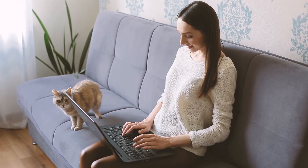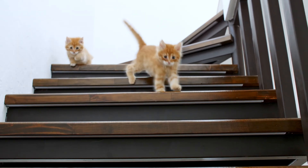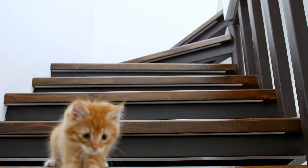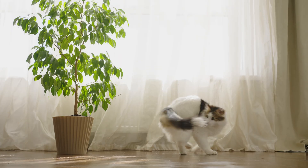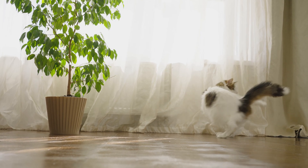Have you ever been minding your own business when suddenly your cat transforms into a furry tornado, racing around the house like they've just discovered a secret stash of catnip? That's the magic of cat zoomies. But what's really going on when your cat goes full speed chaos mode?